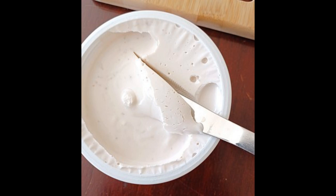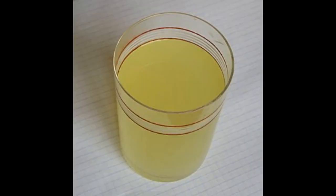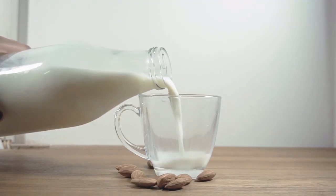The main ingredients of protein shakes are: 1. Protein source. The primary ingredient in protein shakes is, unsurprisingly, protein. The source of protein can vary and may include whey protein, casein protein, soy protein, pea protein, rice protein, or a blend of these.